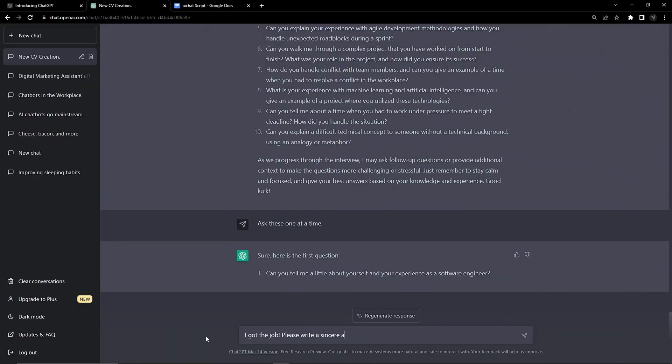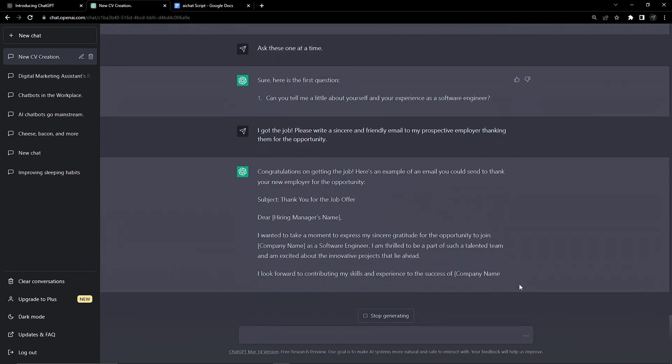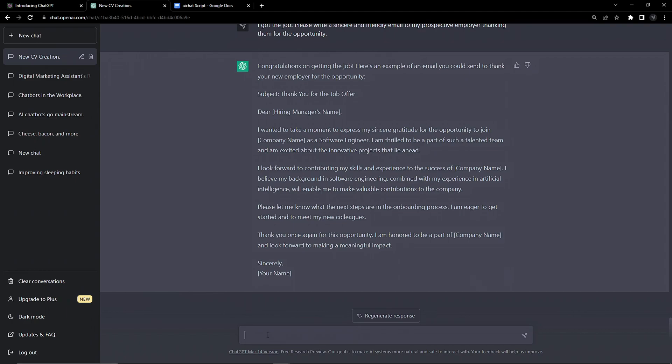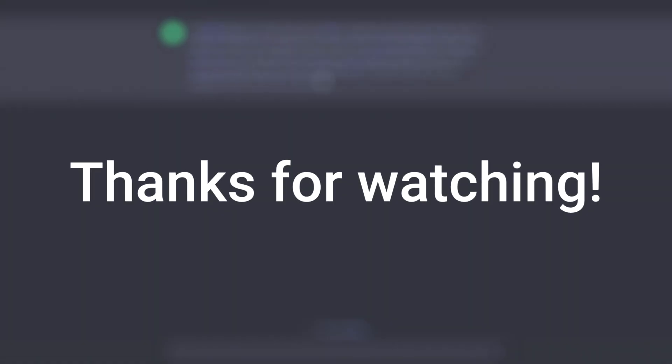Say that's all worked out and we've landed the job — we now have a personal email writer, note taker and document summariser, meaning we can hit the ground running and impress our new colleagues with our efficiency. Thanks so much for watching, let me know any questions you have in the comments below and I'll catch you in the next one.